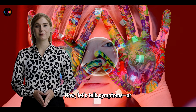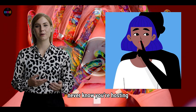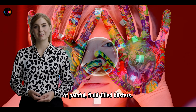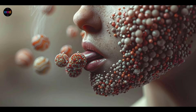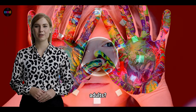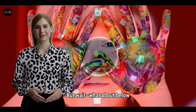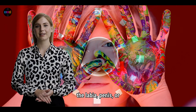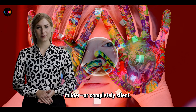Now let's talk symptoms — or the lack thereof. Most HSV infections are asymptomatic, meaning you might never know you're hosting this virus. But when it does show its face, it's usually painful, fluid-filled blisters. For oral herpes, think clusters of sores on your lips, tongue, or gums, often with a fever or swollen lymph nodes. Kids get hit hardest with primary infections, but adults might just get a sore throat or a few blisters at the lip's edge. Genital herpes can bring ulcers and pustules on the labia, penis, or cervix, and reactivations are usually milder or completely silent.